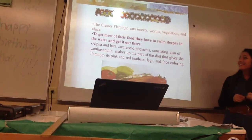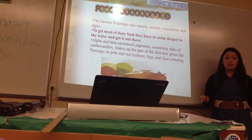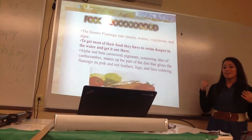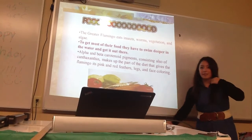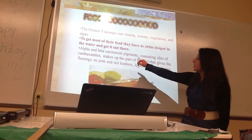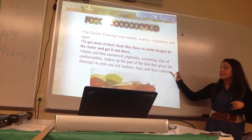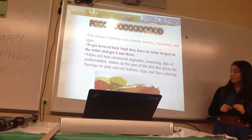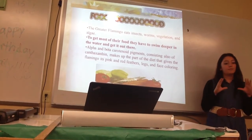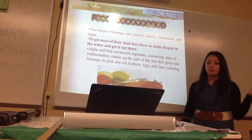For food, they eat insects, worms, vegetation, and algae. To get most of their food, they wade deeper into the water and use that filter in their bill — they bend their head down and suck up water, the filter gets rid of the water, but they retain all their food and pigments. A really cool fact is that alpha and beta carotenoid pigments make the flamingo pink. The pigments in the food they eat make them pink — which is also why babies aren't pink, because they don't get enough of those pigments when they're very young.